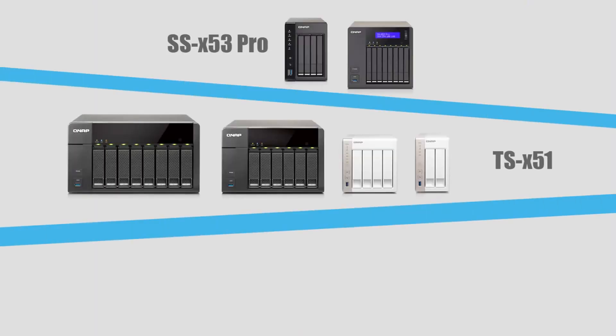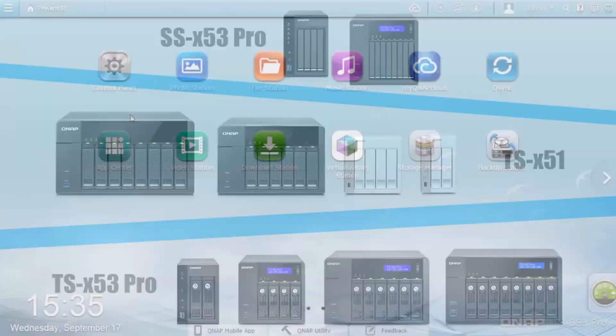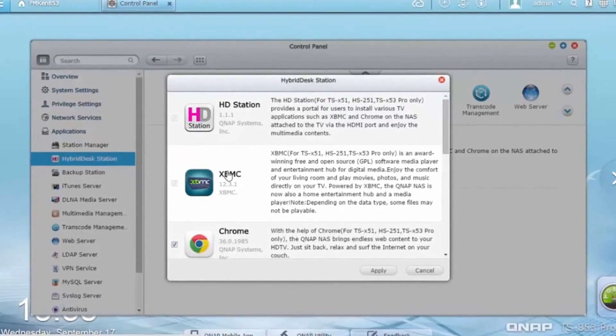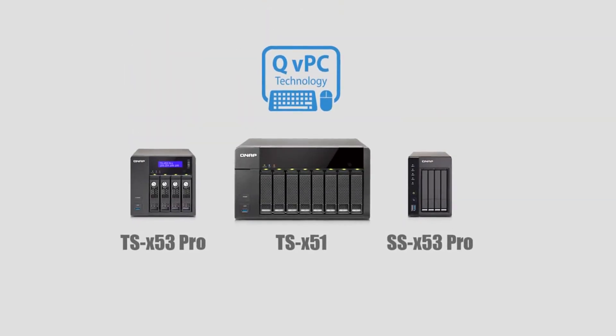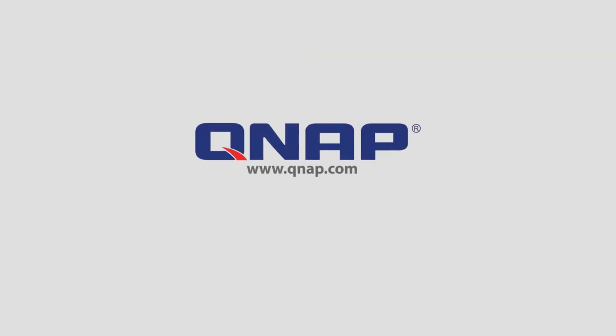QVPC technology is available now on compatible TurboNAS models. Go to QTS control panel, find the Hybrid Desk Station and get started now. Learn more about QVPC technology and other network storage solutions at qnap.com.